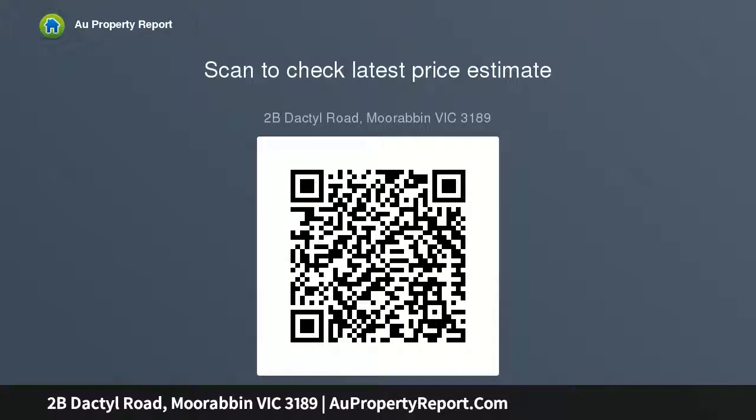This impressively scaled home stars an elite Bosch appliance kitchen with LED lighting, dual ovens, and an almost 3-metre island bench, a true butler's pantry with sink and dishwasher.